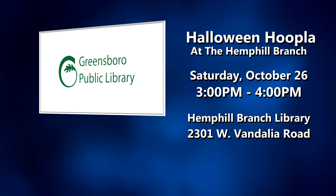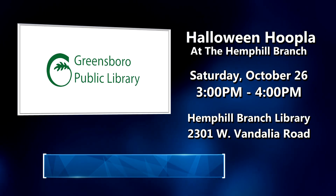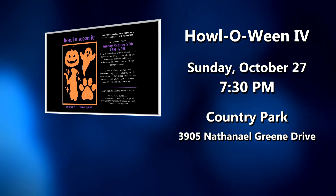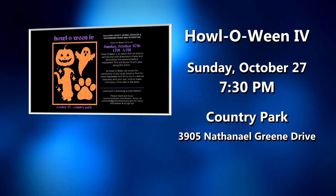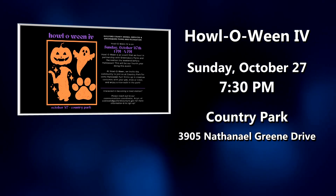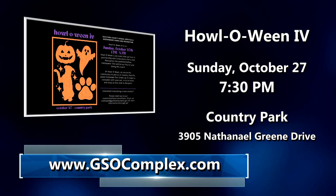Come haunt the Hemphill Branch Library for an afternoon of not-too-scary fun on October 26th. Wear your most monstrous costume and enjoy thrilling tales, creepy crafts, plus candy. Learn more about this free event for kids at greensborolibrary.org. All four-legged and two-legged friends are invited to a Howl-A-Ween celebration October 27th at Country Park. Don your best costume and join Guilford Animal Resources for this special trick-or-treat event — there will be both dog and human treats, and no registration is required. Visit greensboro-nc.gov for details.